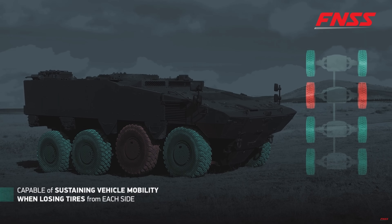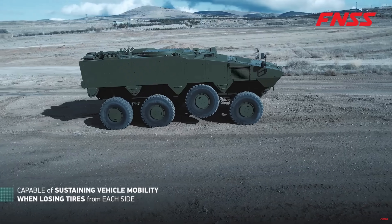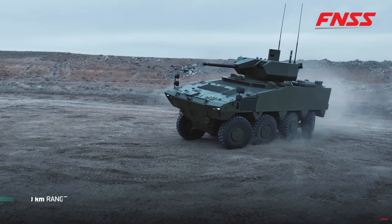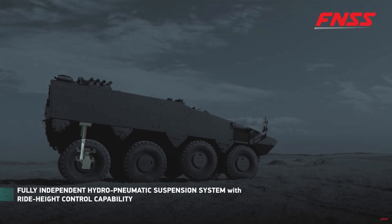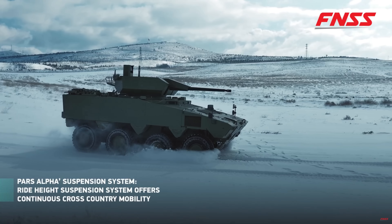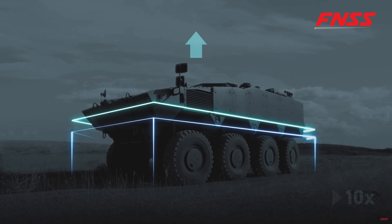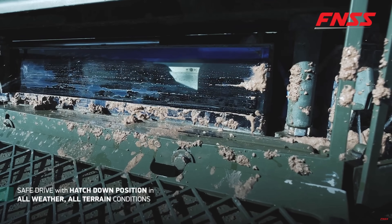The PARS Alpha's mobility is really where things get wild. You're looking at an 8x8 drive with all-wheel steering, allowing for tight turns that defy expectations for a vehicle of this size. FNSS developed a fully independent high-geometry suspension system that can adjust ride height dynamically — it squats lower for high-speed highway movement and raises up for mine protection or uneven terrain. Top speed is over 115 kilometers per hour for a 30-ton vehicle, which is impressive. Operational range is more than 800 kilometers without added fuel tanks. As you can see it driving around, it is almost like a rally car.